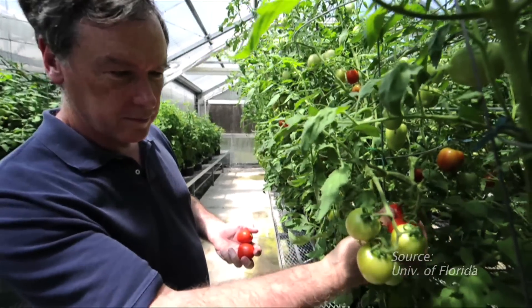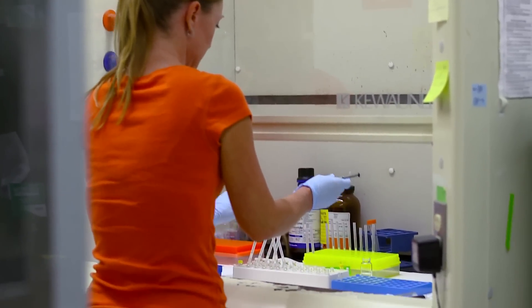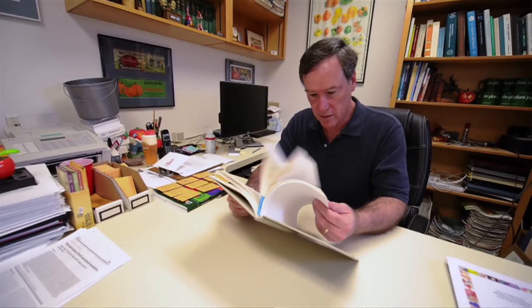Harry Klee is a professor of horticultural sciences at the University of Florida. Everybody who shops at any supermarket knows that the quality of the tomatoes you buy in the supermarket just aren't up to what you can get out of a garden. Klee's researchers are zeroing in on the chemistry inside a popular kind of commercially grown tomato to produce a more tasty combination.